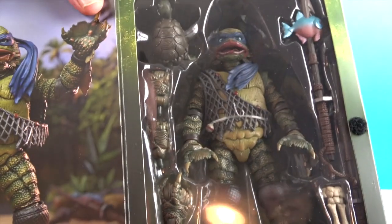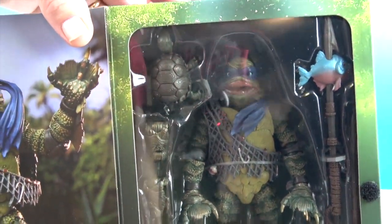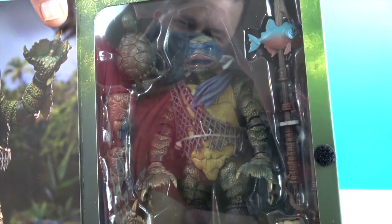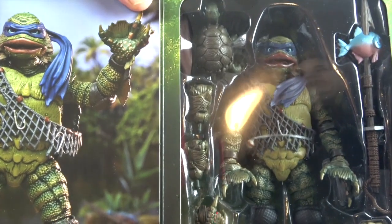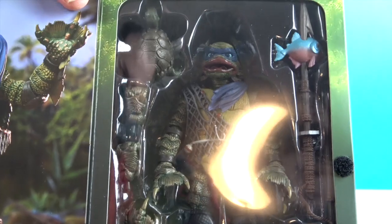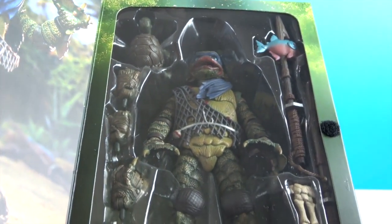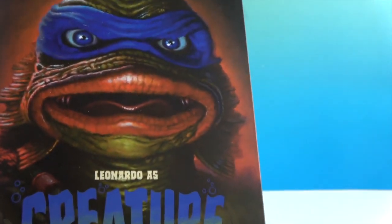Let's open up the cover — whoa, look at that! Very cool figure inside. Look at the pose and the little fishing hook, and a net caught around him — that's really cool. Looks like he comes with a previous turtle, a spear with a fish on it, some other cool stuff, maybe a couple of hand sculpts and feet sculpts.